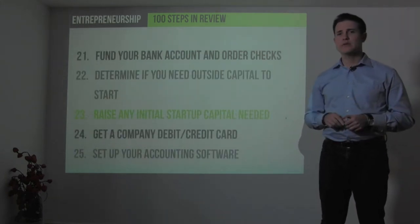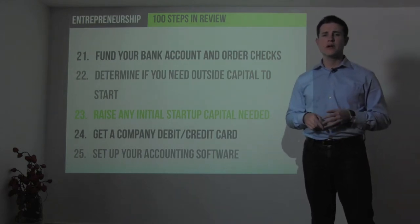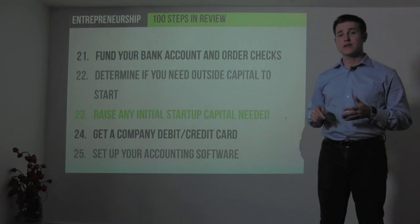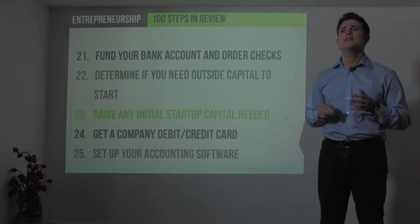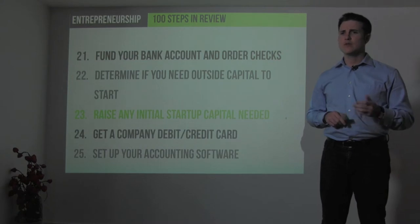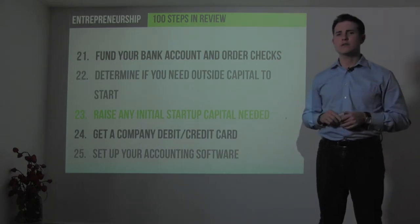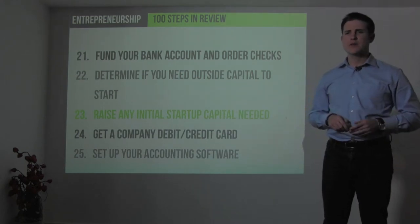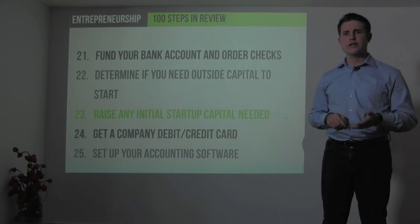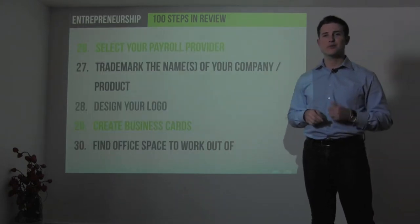Fund your bank account with initial capital from yourself, friends, family, or peer-to-peer lending organizations like Fundable or Kickstarter. Determine if you need outside capital to start, raise any initial capital you need, and get a company debit card, credit card, and corporate credit line if needed. Set up your accounting software, begin entering your chart of accounts, and select a payroll provider so you can pay your employees.